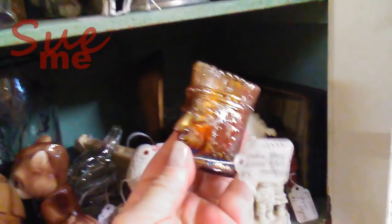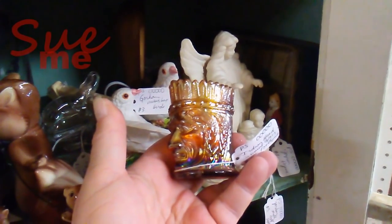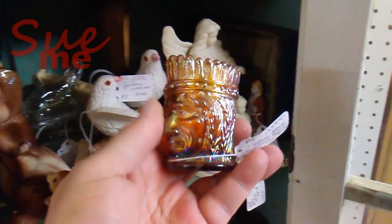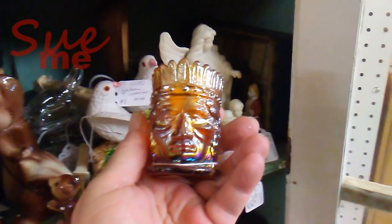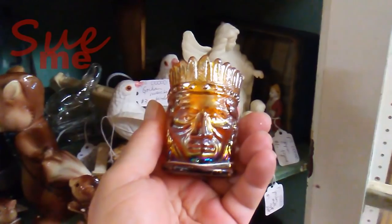That was not the only Native American piece I found in that very same cubby. Take a look at this — same cubby. This is a carnival glass Indian head toothpick holder. The iridescence on this piece is really nice. We should probably talk a little bit about carnival glass because I know a lot of you are interested in it and would like to know what is or is not collectible, so we'll take the opportunity to discuss it.